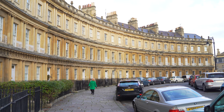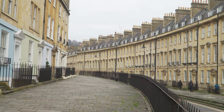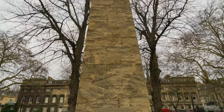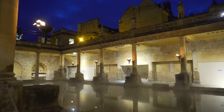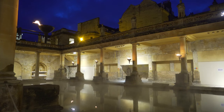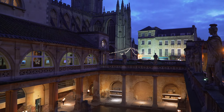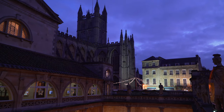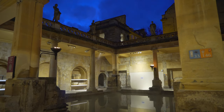Bath, England is a UNESCO World Heritage Site and is named after its Roman baths. Its Georgian architecture is world famous as well, and a bit mysterious. Start your visit at those Roman baths, one of the most visited historic sites in Northern Europe. They were built over the natural hot mineral springs during ancient Roman times, then restored during the Victorian era. It is incredible to experience all that history in one place.